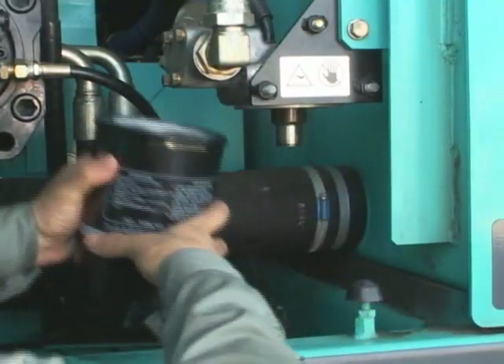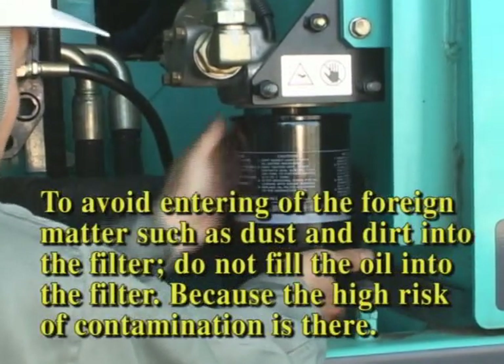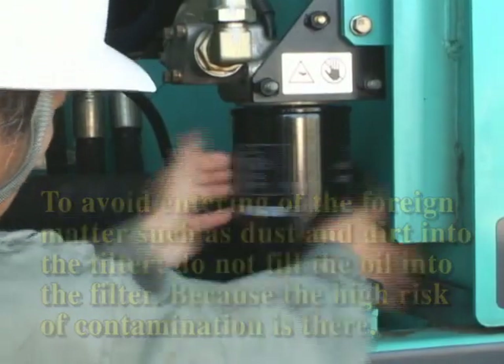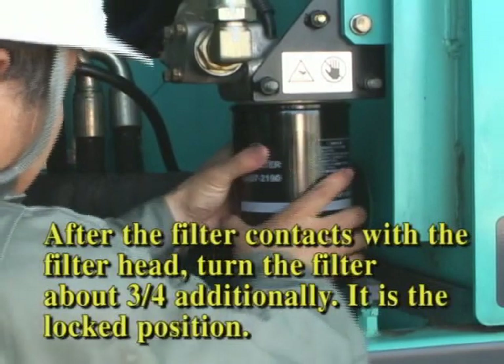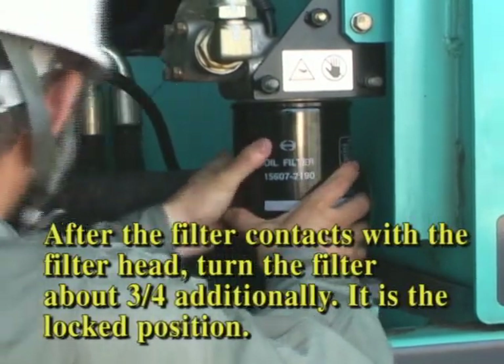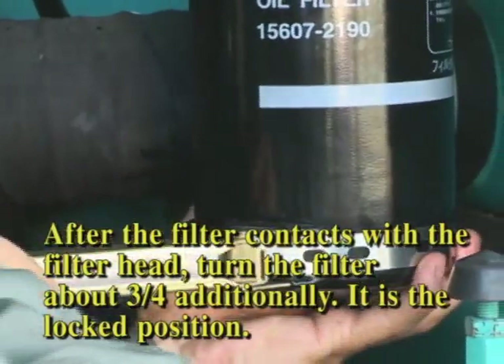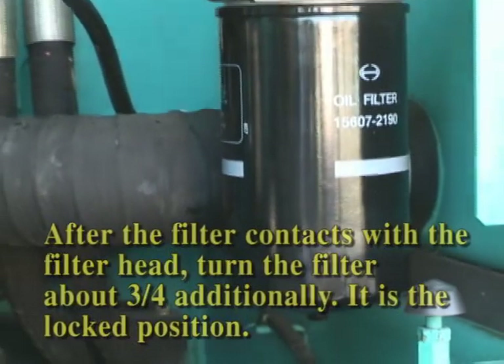Install the filter. Previously, we filled the oil in a new filter before installing it. However, we improved this procedure. The previous method made it highly possible for foreign matter, such as dust or dirt, to enter. So we do not use the previous method anymore. After the filter contacts with the filter head, turn the filter about three quarters of a turn. This position is the proper position.